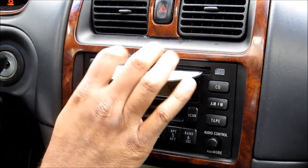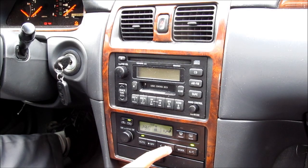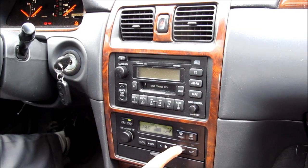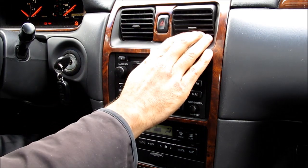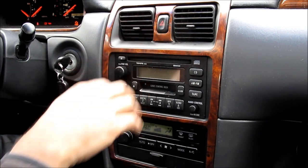Also check to make sure the CD player works. Now we're going to check the HVAC system — turn it on and check the blower motor to make sure it works. Check that the air is coming out of the right areas and that the vents are moving and not broken.